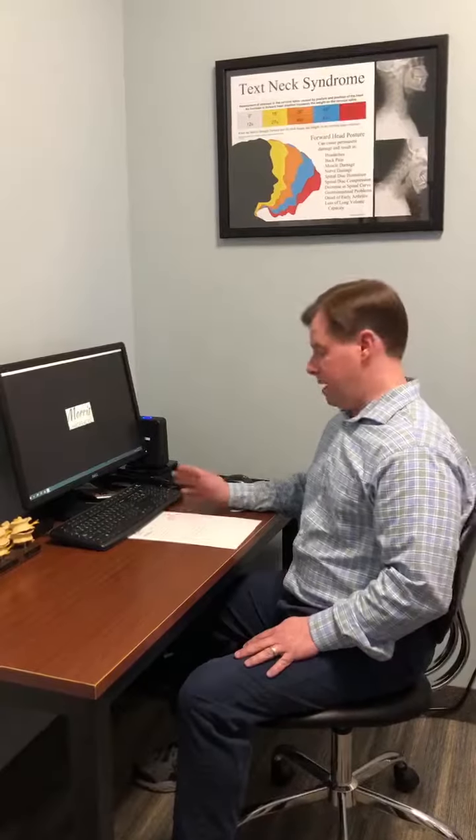Hi, I'm Dr. Scott Gill. I'm a chiropractor here at Morris Chiropractic, and we've been getting a lot of people coming in discussing how their back, shoulders, and neck have been really sore these past couple of weeks being stuck working from home.